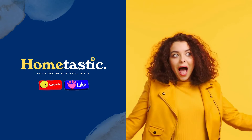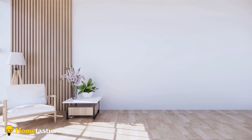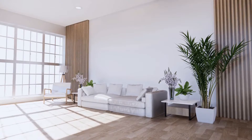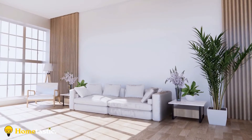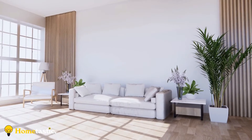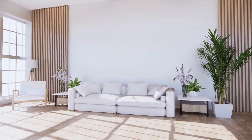Sometimes all you need are the basics. These minimalist living rooms stick to the basics, creating a calm and clean environment to relax. The simplicity of minimalist interior design is appealing to many people. If you don't like clutter and complicated designs, then the minimalist style might be perfect for you.